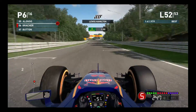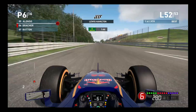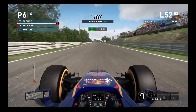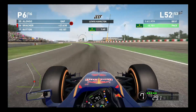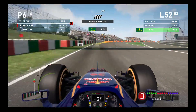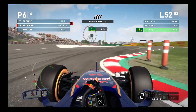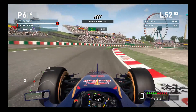He gets a very good exit, he is all over us, and we take a very defensive line on the crossover straight. He is going to have a look down the outside, and we just drift enough to the right to shut the door on him. If we can manage to avoid anything stupid like spinning out in the final three turns, this will be a 6th place finish for us.